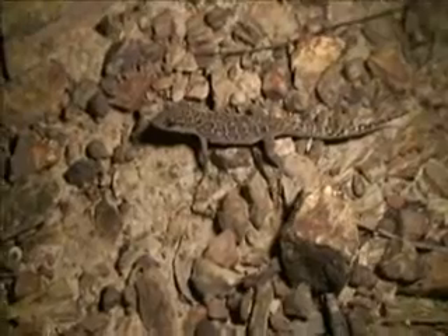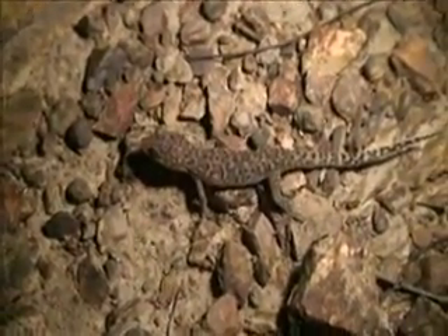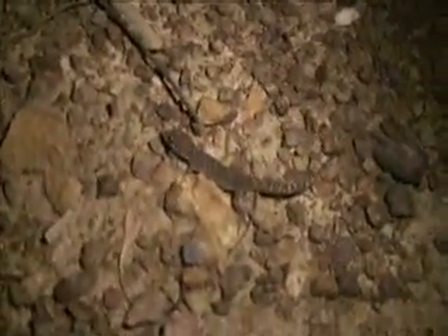Look at this, another one of these cute little Bynoe's geckos. Look at him, he's gorgeous - look how spotty he is! They're only tiny little fellas, they don't actually grow very big, these ones - one of the smallest geckos I've ever found. Let's have a look at his eye. I'm going to have a good look around the front of him. He's not a real movie star, this one - he's cute but he just won't sit still!